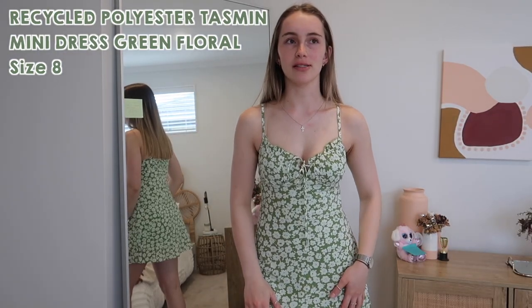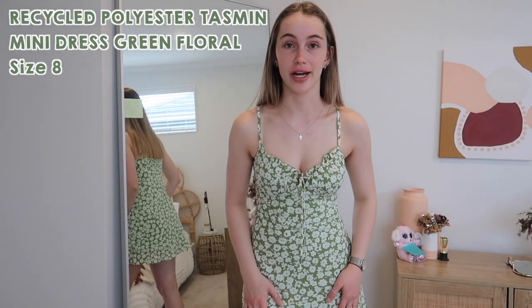This next dress is probably my favorite item out of everything here today. This is the Recycled Polyester Tasman mini dress in green, also in a size eight. I just love it - it's so summery, I love the color and the pattern. I love dresses in summertime because when you're choosing your outfit you don't have to think of a top and bottom to match - the work is done for you.